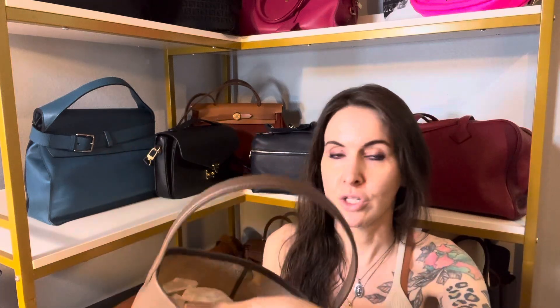Today I wanted to show you what fits inside The Row small N/S Park Tote bag. It's got quite a name for such a tiny little bag. I still have all the stuffing inside — just a warning, there's not a lot that fits in here. I'm going to show it to you empty.